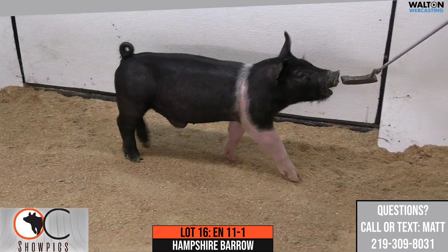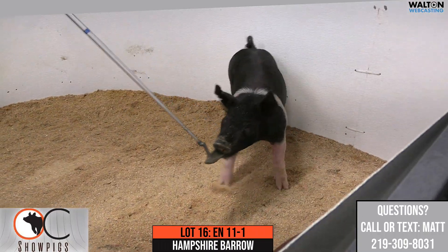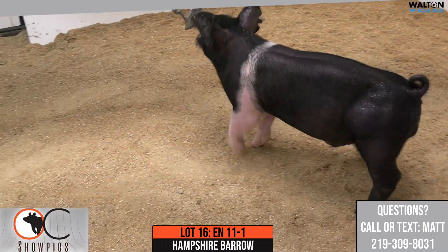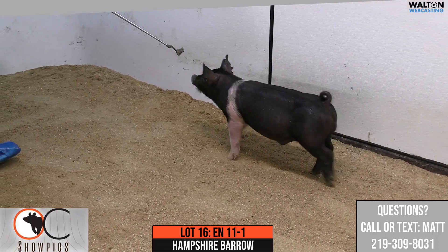She was fourth overall at the exposition and fifth overall in the Hampshire at the National Junior Summit Spectacular. A gilt that got along very well for him — took us a good chunk of change to get her back home, but one we're very, very excited about building around.